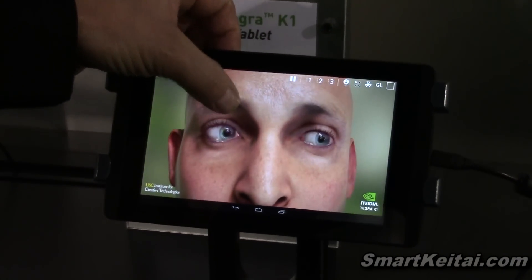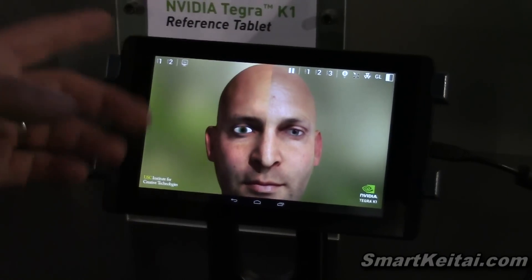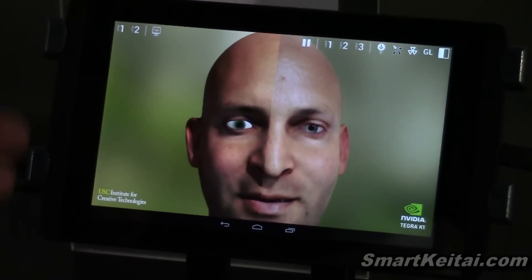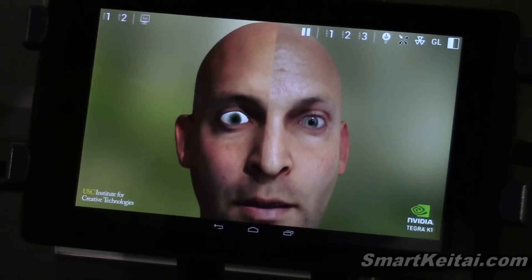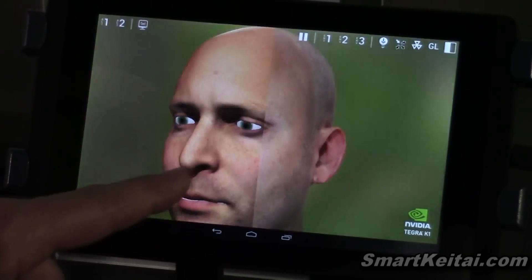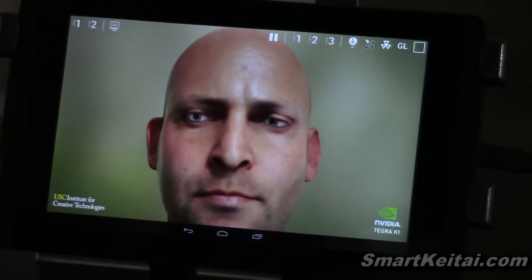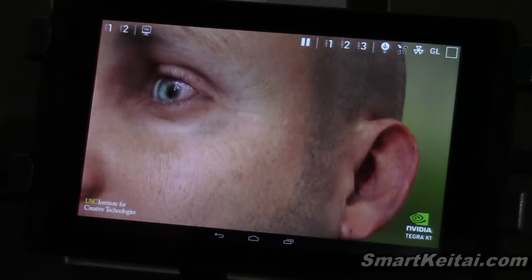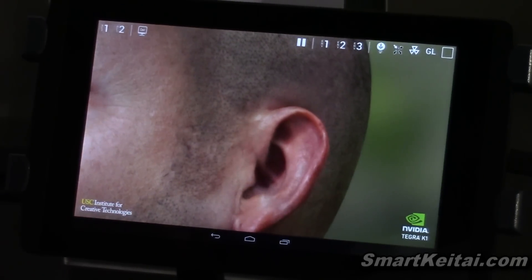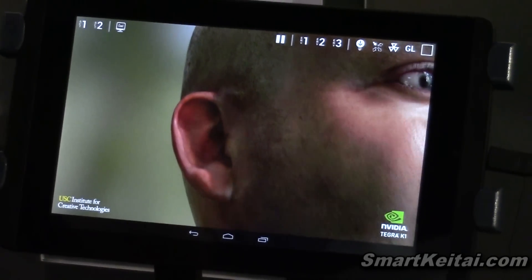If you look at what the state-of-the-art is today, this is what the top end of the industry is showing on the left. And this is what Tegra K1 is capable of. It doesn't get any more realistic than that anywhere. Again, that's a live render on a mobile chip in a 7-inch tablet.